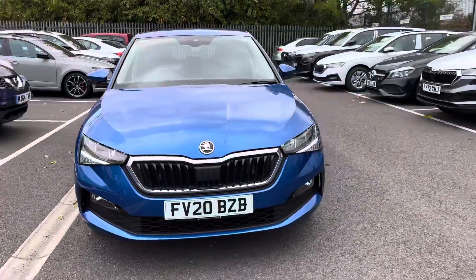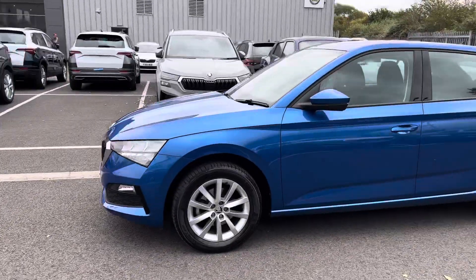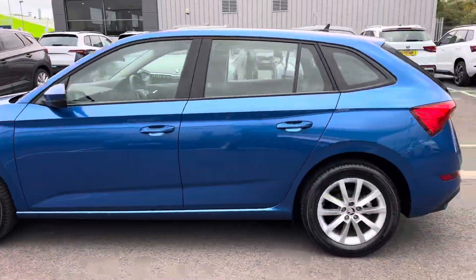Here at Skoda Grimsby we have this 2020 Skoda Scala SE 1.0L manual, finished in race blue with 16-inch Alaris alloy wheels.